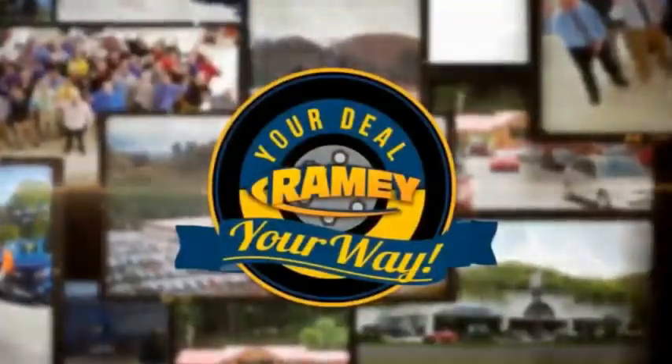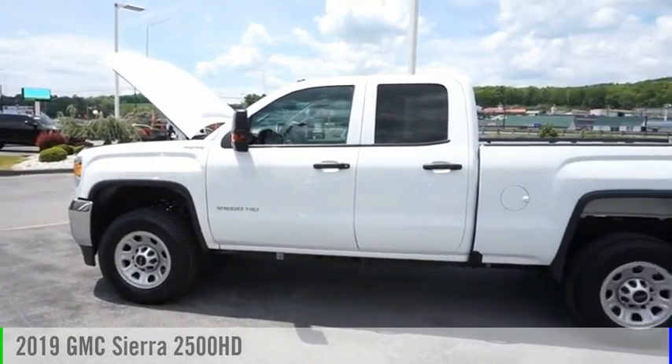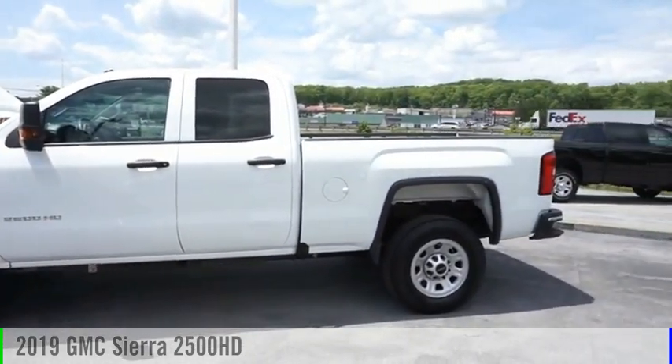Amy, it's your deal, your way. Take a ride in the 2019 Sierra 2500 HD.